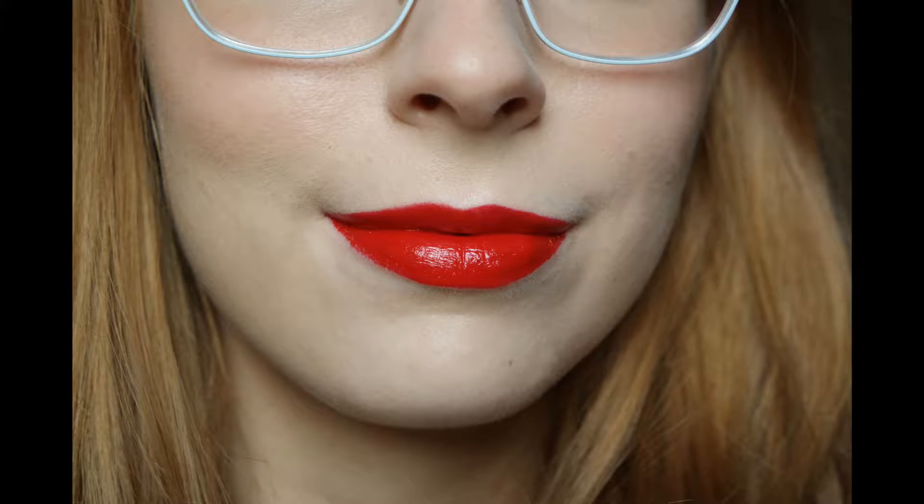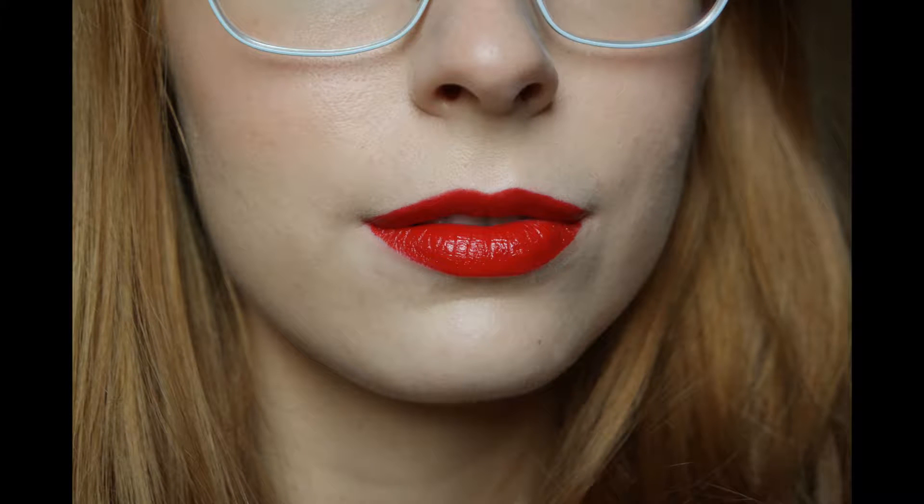I'll insert pictures and swatches in the video so you can see how it looks. I'd say it's a more blue-toned red — it's not quite as orange as it shows on camera. It's quite nice for those of you who can't really decide between an orange red or a blue-toned red — this is right in between.